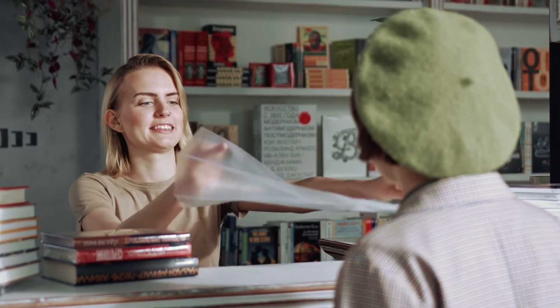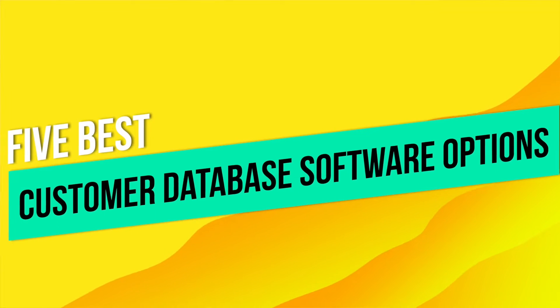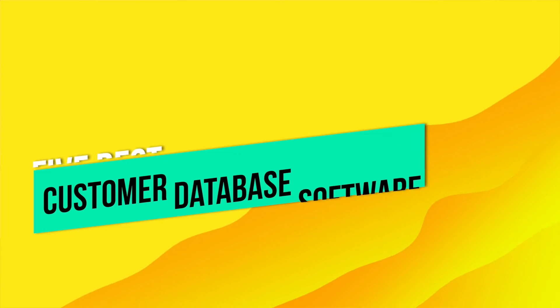It's hard to get leads and even harder to get customers. That's why it is so important that you stay organized and in communication with your customers. So we're going to look at the five best customer database software options to help you manage your clients and your customers. So let's get to it.